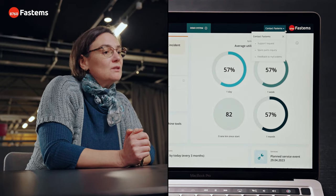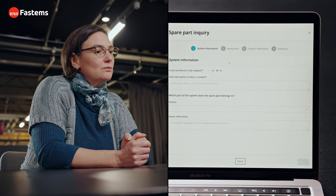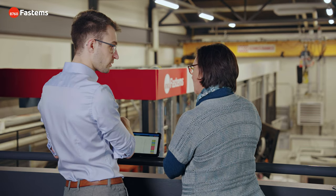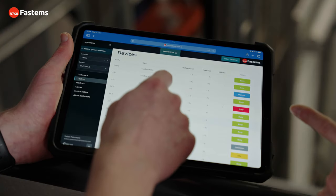Third, you can also request spare parts or access your service history. Easy and convenient. And the best part, MyFastums is complimentary for all existing Fastums systems and it's free of charge.